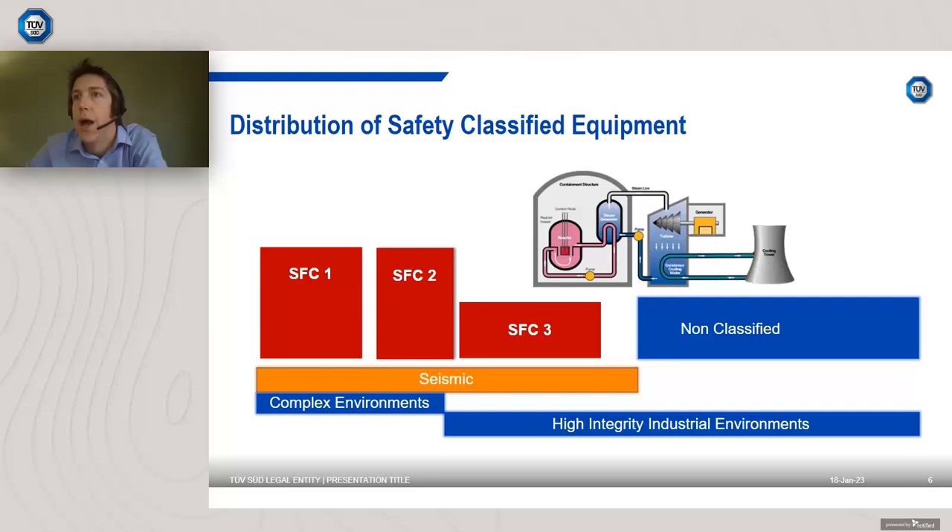These components are very similar to petrochemical and oil and gas component parts. There are many parts in the conventional island — valves, sensors, power transformers, and electrical parts — which have origins from the mainstream sector, illustrated in blue. On the right-hand side, all the component parts around the turbine hall and generator are non-classified conventional industrial parts. So you can immediately enter the sector if you manufacture component parts like that — a significant amount of the equipment within the plant is non-classified.